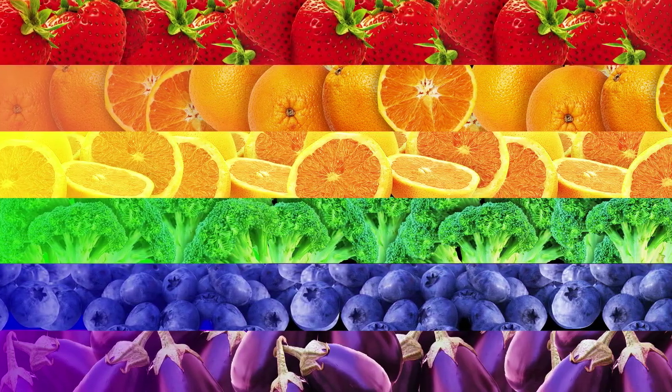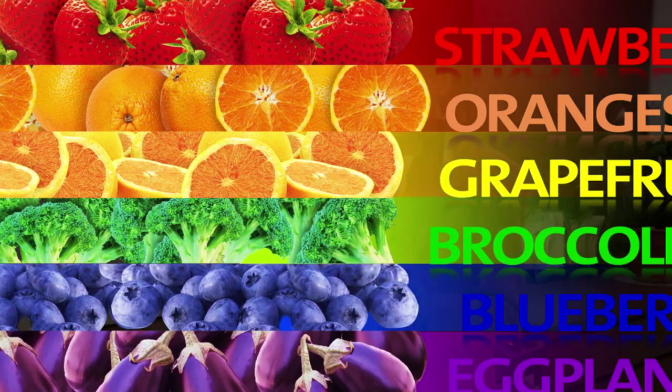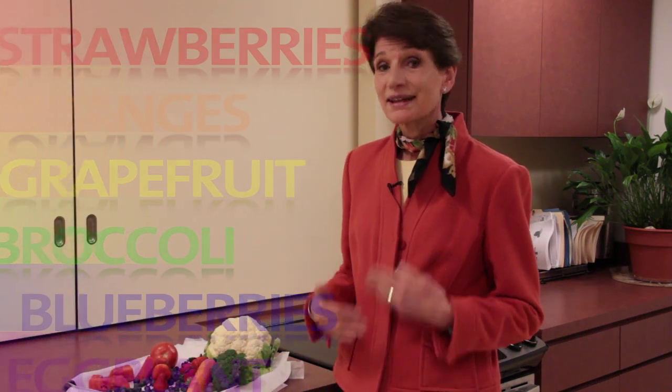When we're talking about a rainbow of foods, we're not talking about cheese puffs and fruit punch. We're talking about the fruits, the vegetables, and the herbs and spices that contribute these beautiful colors and much good nutrition along with it.